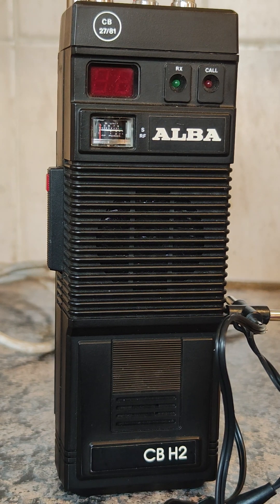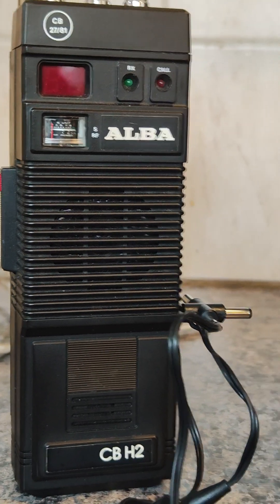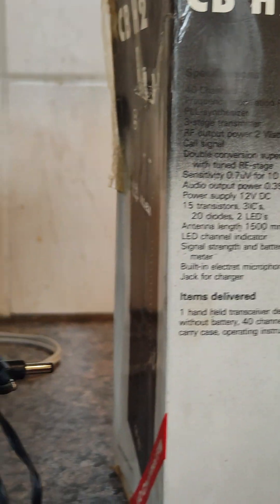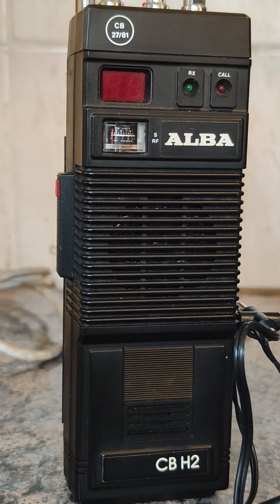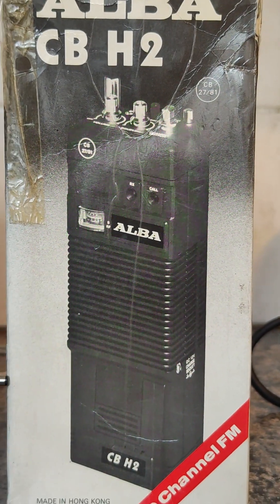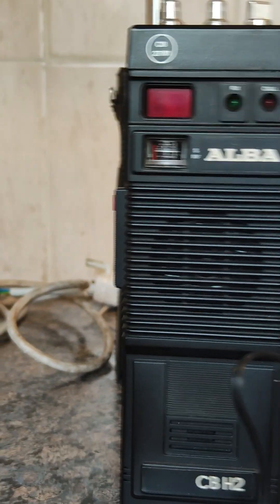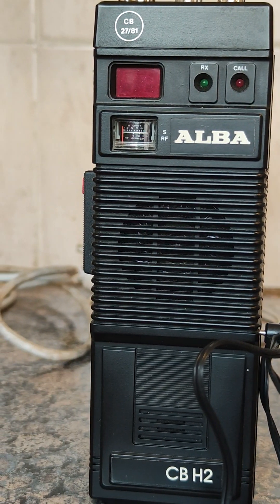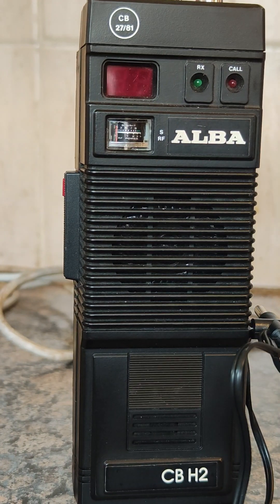Hello, this is an Alba CBH2. This is basically a Harvard 410. It's a 40-channel FM CB radio and according to the box, which is just on the side here, it is 2 watts. I'll just show you the front of that — 40-channel CB, and according to that it says 2 watts.